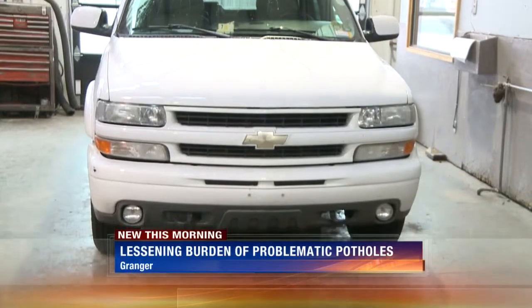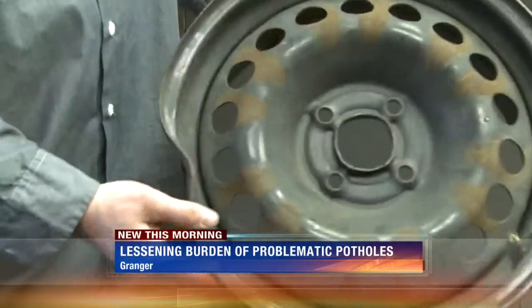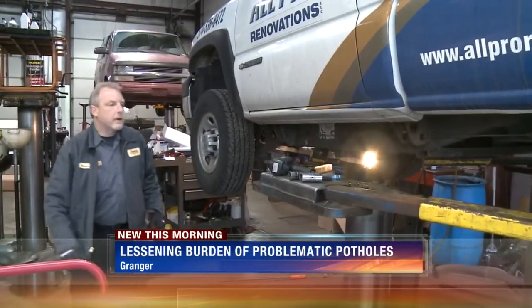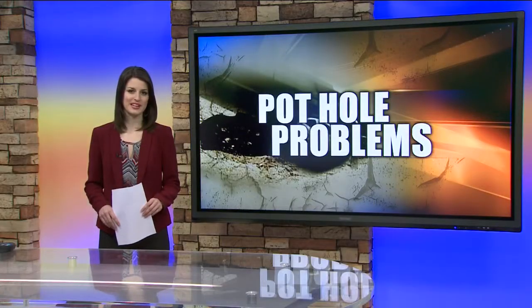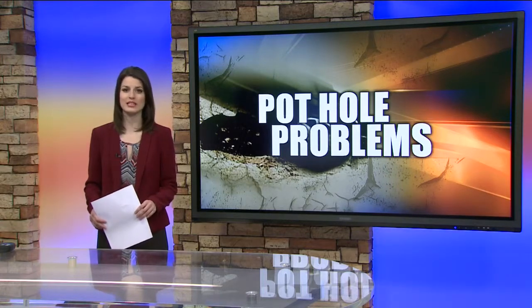Potholes can also affect a vehicle's alignment. Chances are it won't just bend your rim — it'll dent your pocketbook too. Repairs run from $150 up to $600 per wheel depending on what type of car you drive. It's also a good idea to check your tire pressure at least once a month and have your vehicle realigned annually.